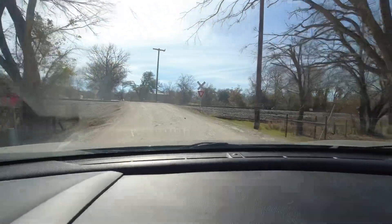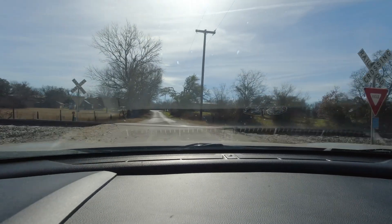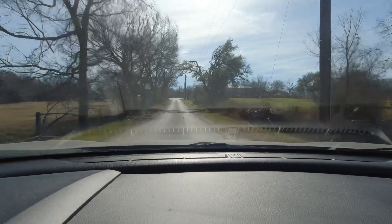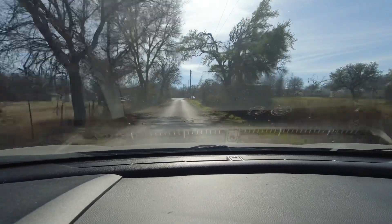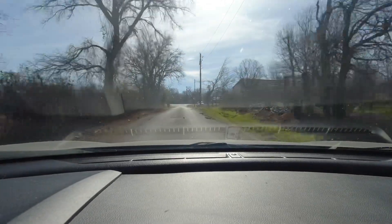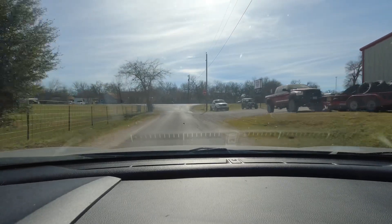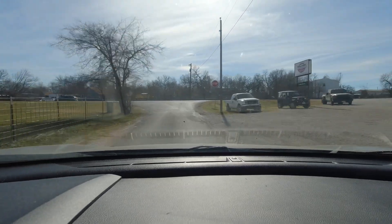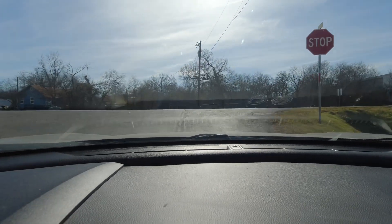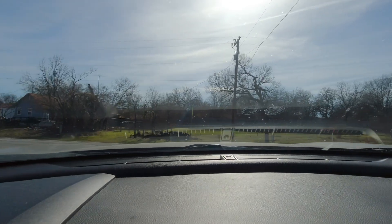I enjoyed seeing that old bridge - I didn't know it was there. Funny part of this story is I grew up around this area and really didn't know. I've always heard stories of a swinging bridge somewhere around the Glen Rose area - we may try to see if we can find that. I actually grew up in that town and never really went looking for it.